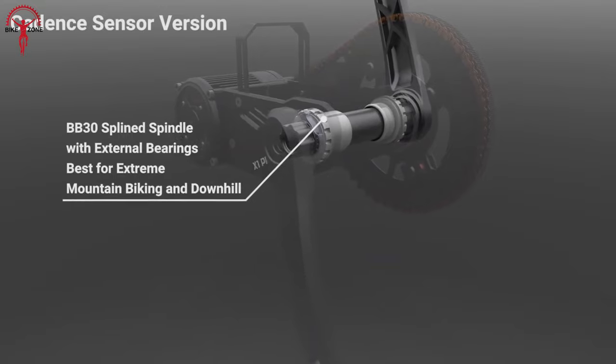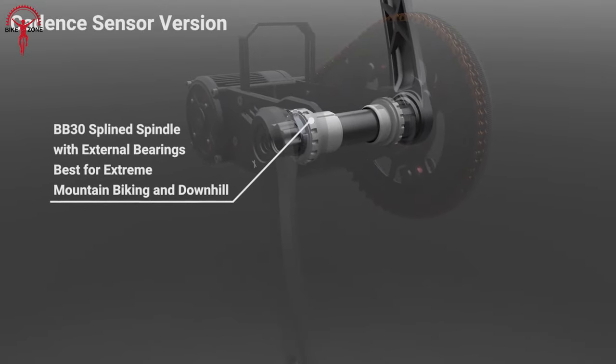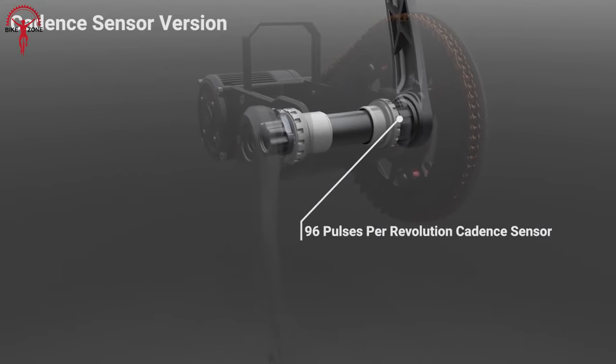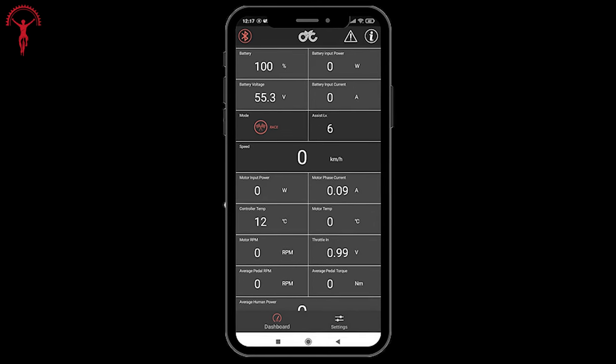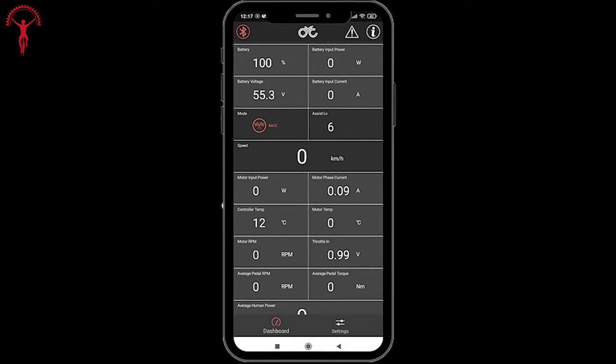The integrated torque sensor completes the thrill of moving up and down the hills by providing additional power when needed, and the whole experience is rounded up with a fully customizable mobile app that shows all the essential insights.